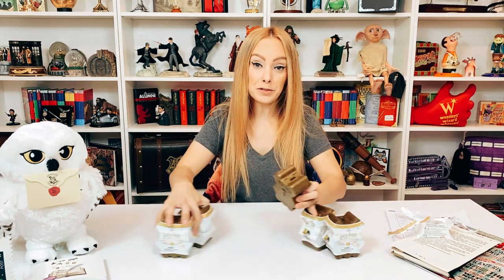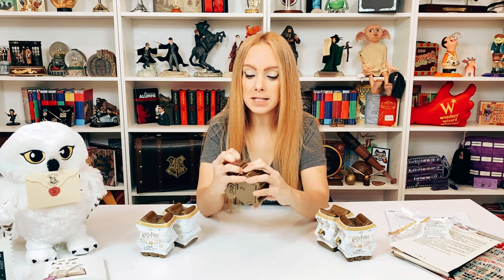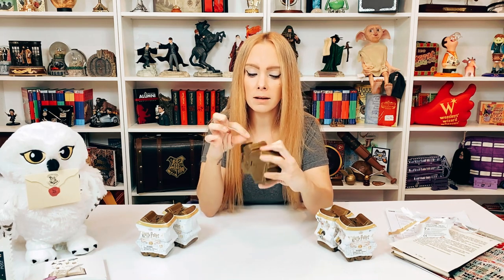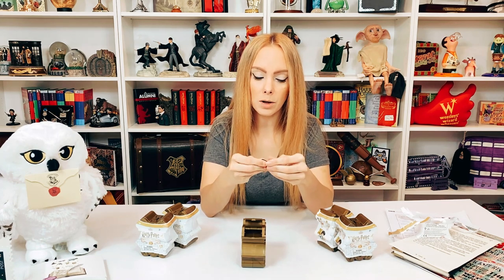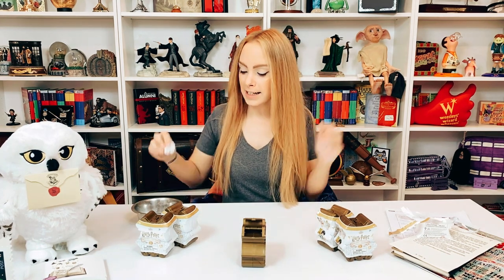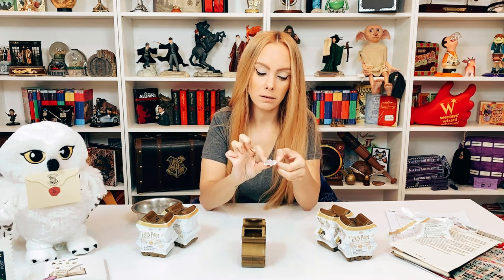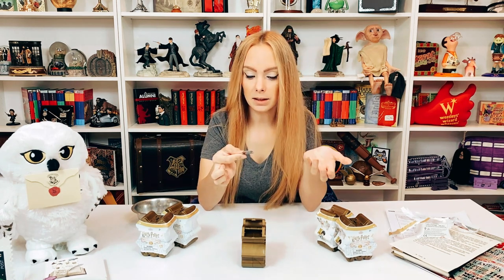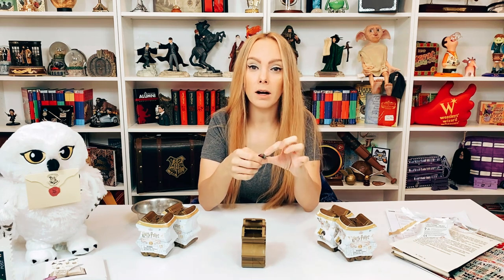So we're going to open number one together and then speed through the rest. This one says water, so let's do this — I have dropped it in the water. Oh my god, it's glow in the dark!